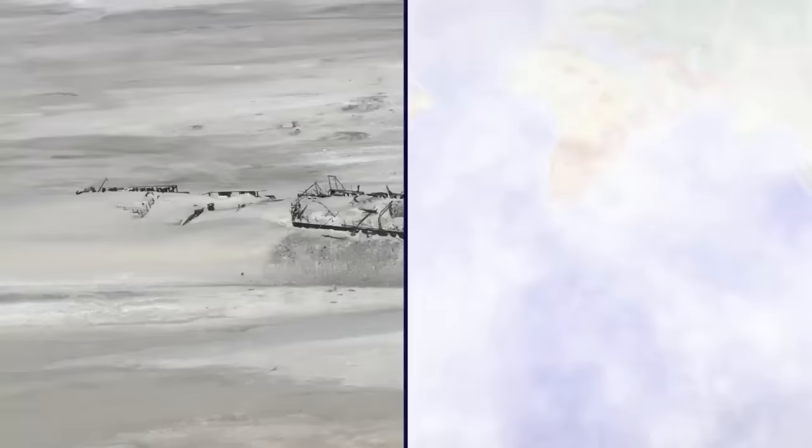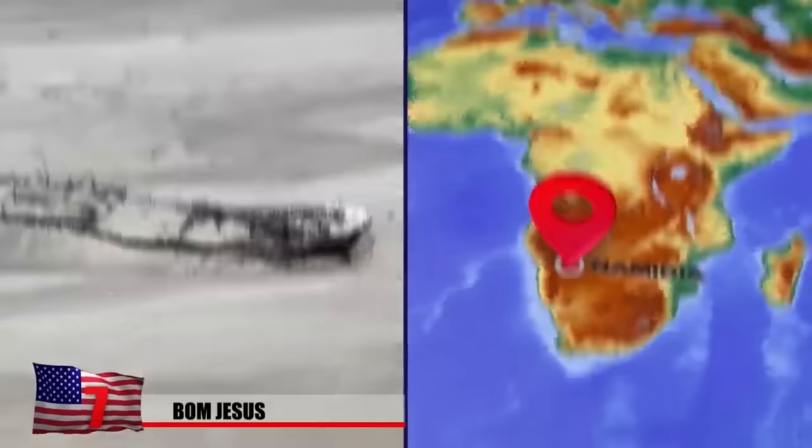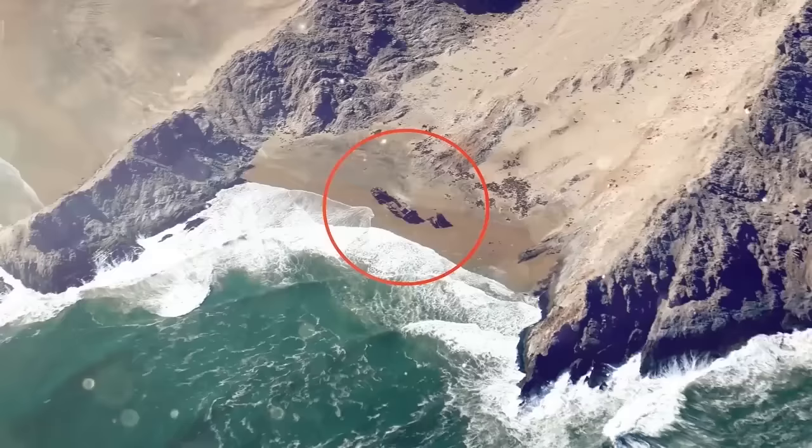Namibia's Skeleton Coast is famous for its unforgiving conditions, which have left the shoreline littered with hundreds of shipwrecks. While draining a man-made salt lake there in 2008, a group of miners and geologists noticed a piece of wood and metal scattered along the shore, leading them to a buried shipwreck. Experts believe it's the Bom Jésus, a Portuguese vessel that vanished along with its crew in 1533 while sailing from Lisbon to India. It's the oldest wreck ever found in southern Africa, and the first in the region to be found laden with treasure, including gold coins and more than 100 elephant tusks.